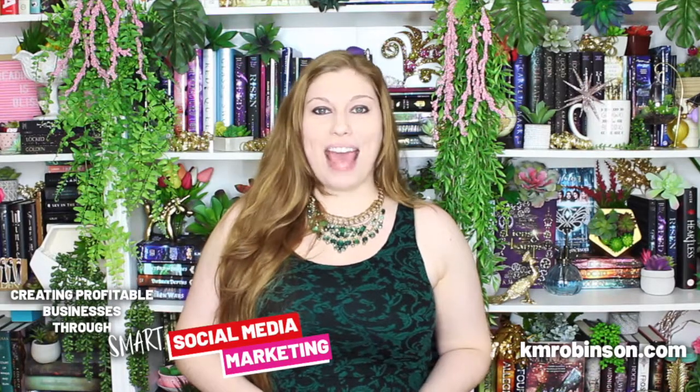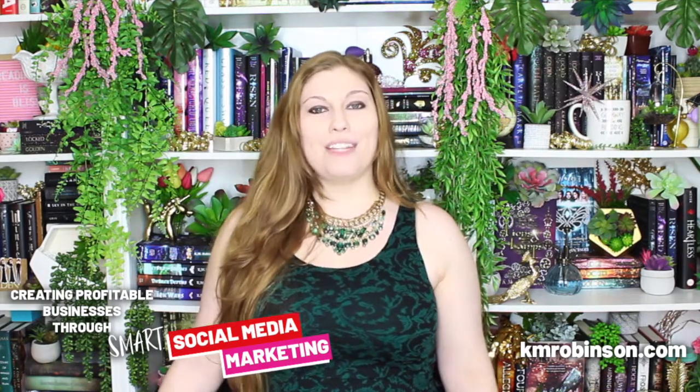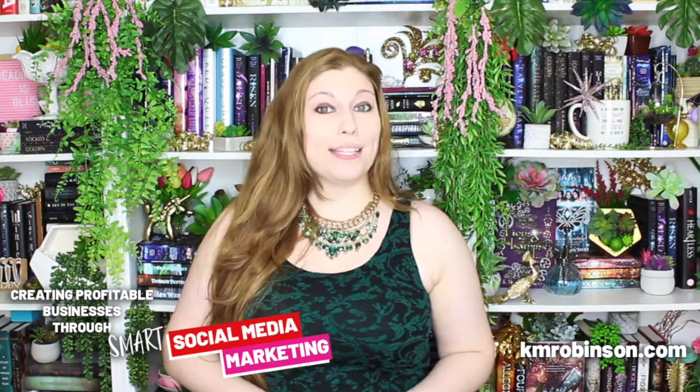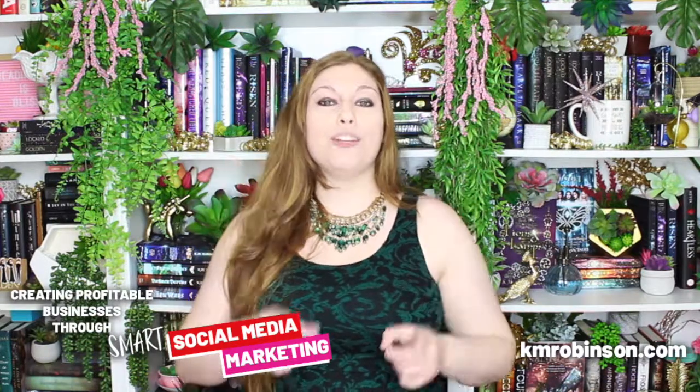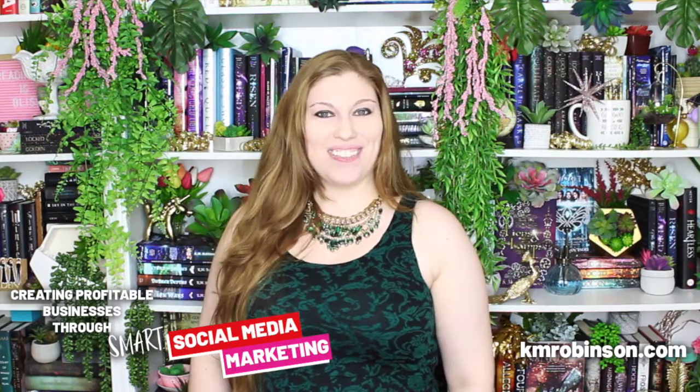Thanks so much for joining me. Come hang out at kmrobinson.com and at kmrobinsonsocial on all the social media marketing platforms. I would love to hear from you guys — let me know what is your biggest struggle when it comes to Instagram or social media. I am creating new videos right now and I would love to get your questions answered as well. Thanks so much for joining me, I'll see you again in the next video.